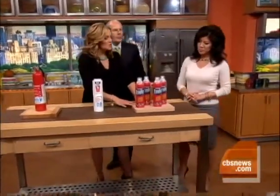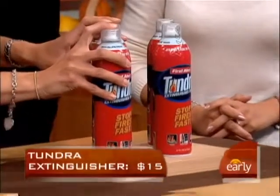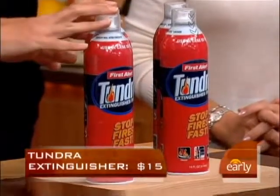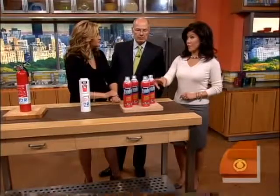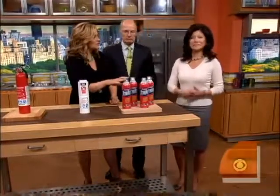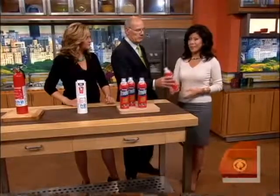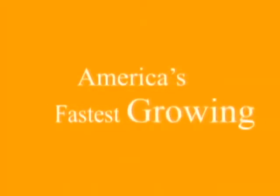Something else, made by First Alert — this is called Tundra. It's actually a spray bottle. A lot of people are really intimidated by pulling the pin and trying to figure out how to use a fire extinguisher. At $15, all you do is spray it. You can use this on wood, grease fires, and electrical equipment. Thank you, Susan Copeland — thanks so much.